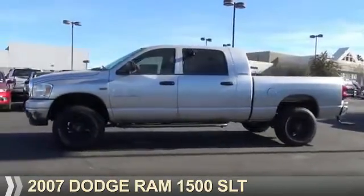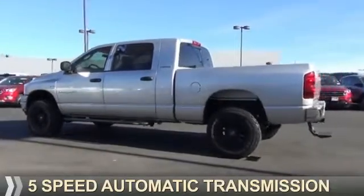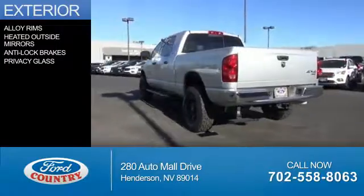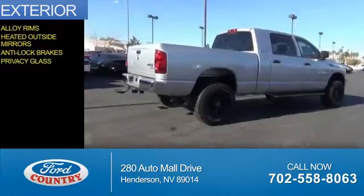It's powered by 4-wheel drive, a 5.7 liter 8-cylinder engine, and a 5-speed automatic transmission. The features include alloy rims, heated outside mirrors, anti-lock brakes, and privacy glass.